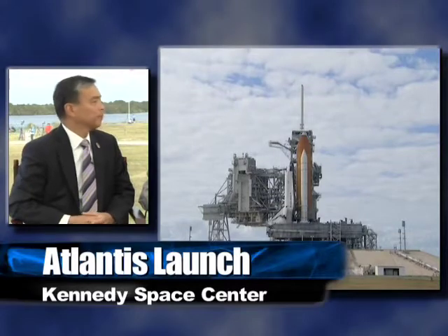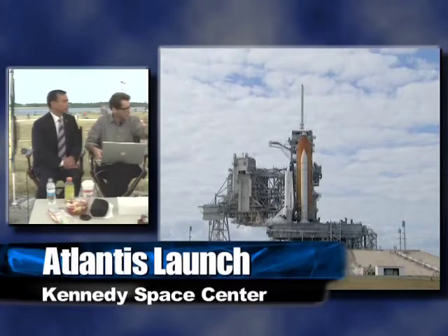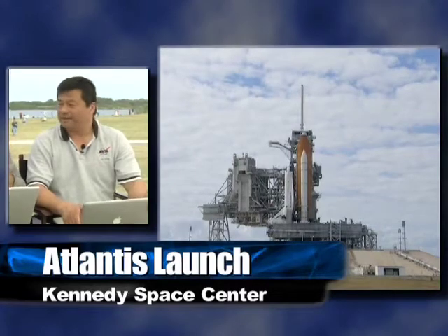Yes, possibly. Augustine recommended that — it was set forward as an option. But if you've got a tank, that's a lot of it there. Might want to do that.